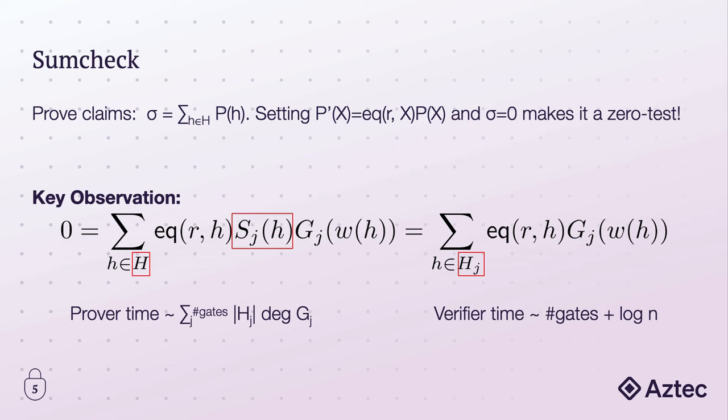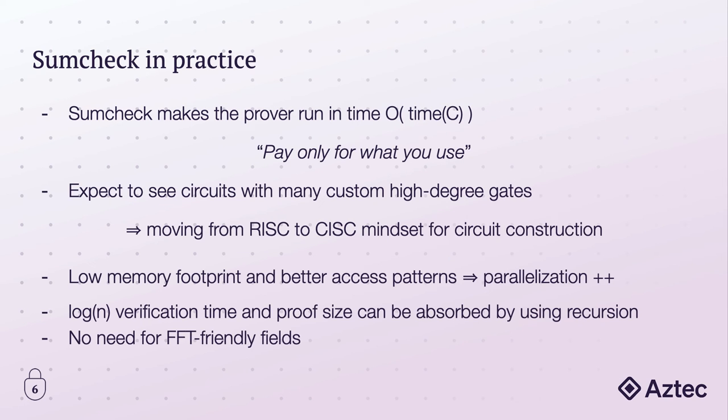The verifier time basically only depends on the maximum size of a circuit — log n — due to Sumcheck, and for each additional custom gate, it only adds a constant amount of overhead. So what do we actually get when we use Sumcheck in practice? I expect to see provers defined with way more custom gates than we previously had — some which have way more complexity and are able to do a lot more work at once, even if those gates are not used very often. Because of this sparsity that's preserved by not having to do FFTs, the prover is only going to be running the gates that are actually active. In other words, you're only paying for what you use.